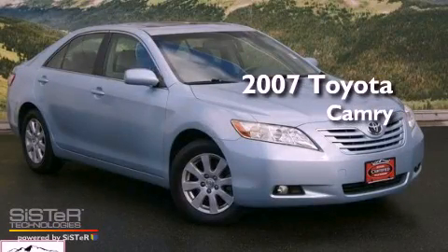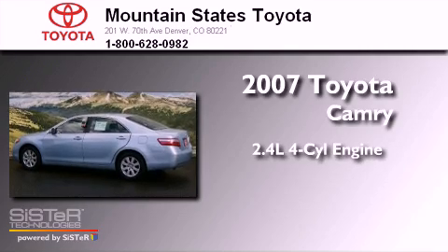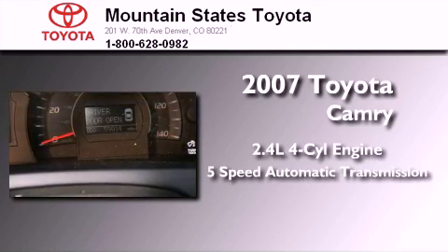This is a certified pre-owned 2007 Toyota Camry. It features a 2.4-liter 4-cylinder engine and a 5-speed automatic transmission.